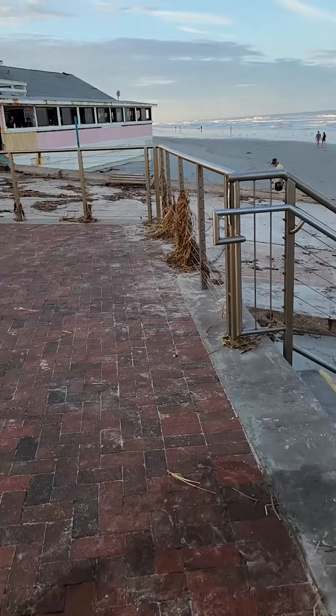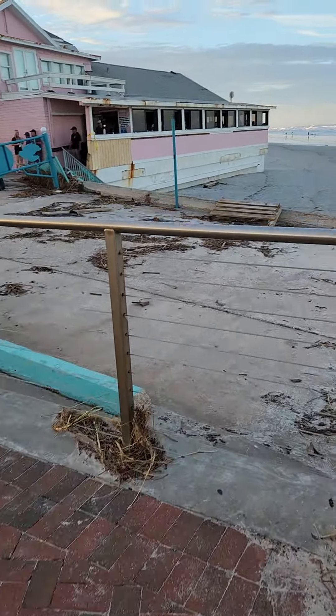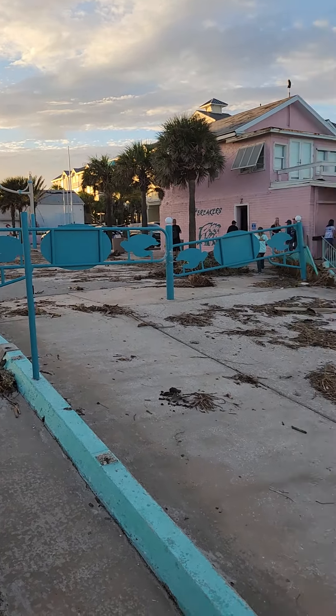This is the beach ramp, so you can come up onto Flagler. A lot of stuff washed up there. Breakers look like it survived again — good old Breakers, survives anything. Heading up the street here, looks like there's going to be a good bit of cleanup still. You can see one of the gates and all that debris that's washed up. It's just insane.